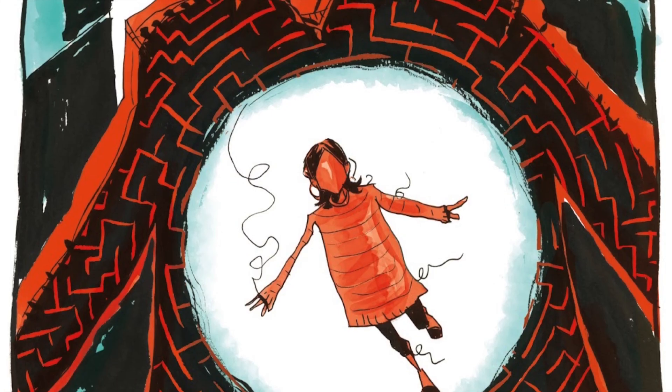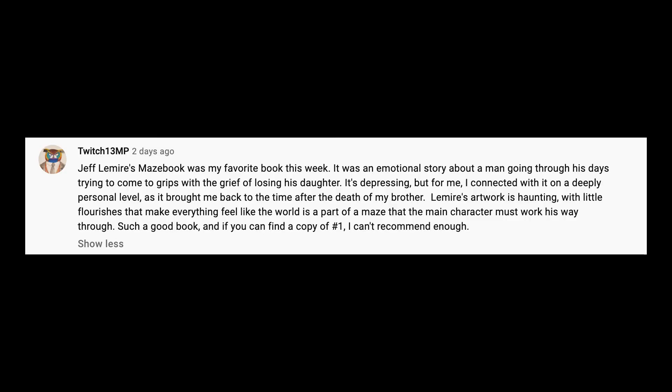Hopefully you guys enjoyed. This is Comic Uno. The viewer's pick of the week from last week was May's Book issue one, and here are some comments about that. Hopefully you guys enjoyed, and I'll see you guys in the next one. Bye!